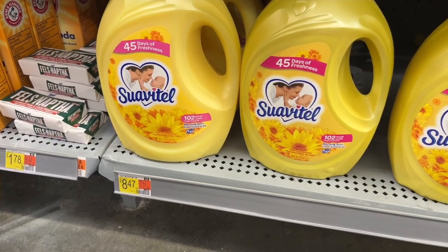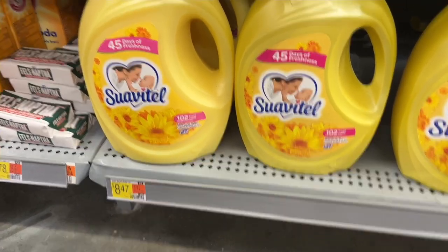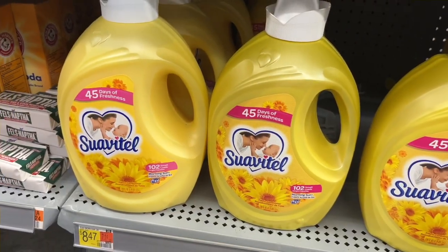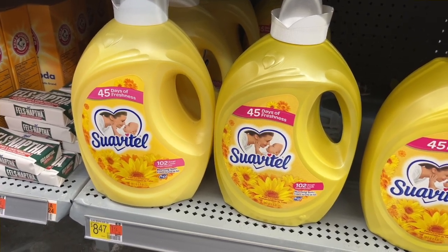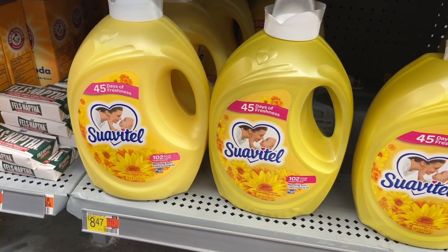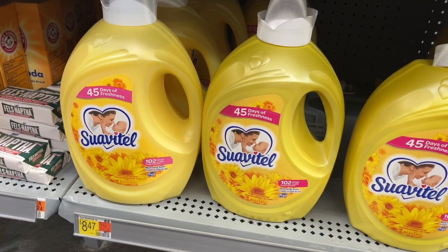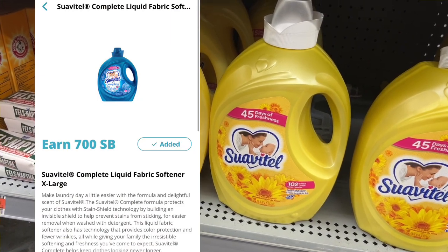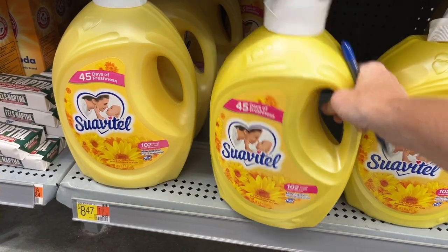We did this deal last week but we're going to do it again for the Suavitel. The big Suavitel is $8.47. We're going to submit to Shopkick for 815 kicks — that's buy and scan kicks, which is $3.26 back. Checkout 51 you're going to get $1.41 back. And Swagbucks you're going to get $3.00 back, making this just $0.80 for this big bottle of Suavitel.